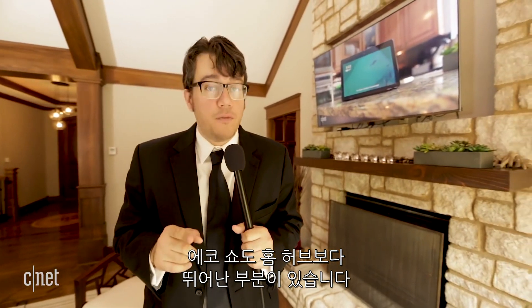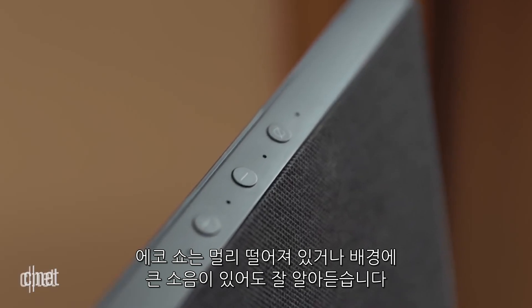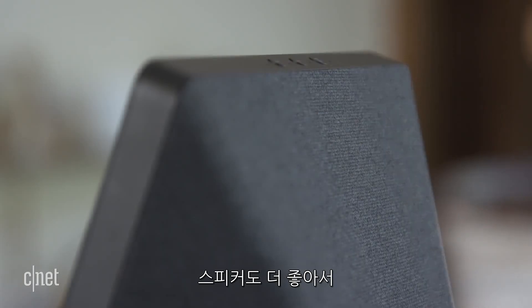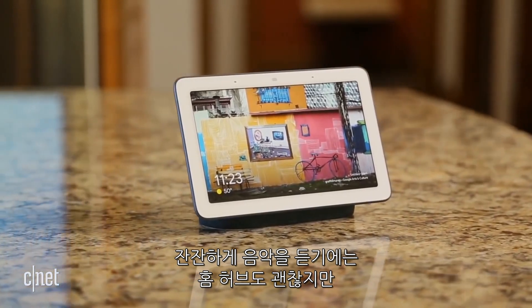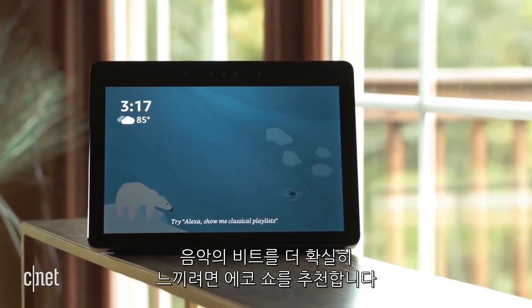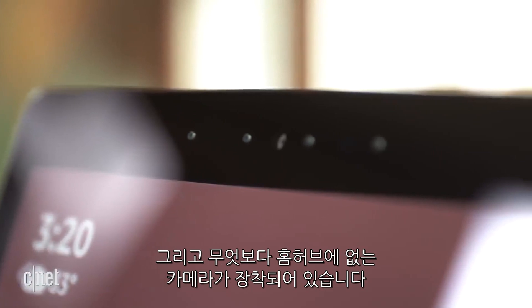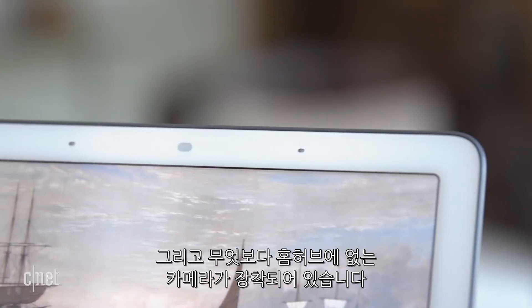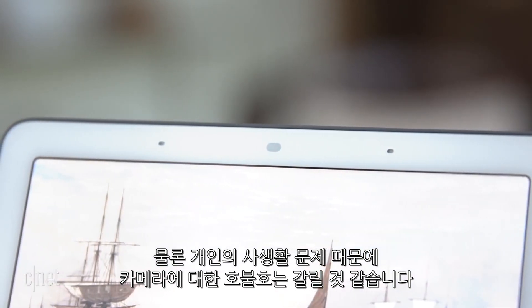It ain't over yet, folks. There's still room for the Echo Show to make a comeback, and there is something it's got over the Home Hub: better mics. They can hear you from further away and over louder background noise. It also has way better speakers. If you just want background music, the Home Hub is fine, but if you want something with oomph, the Echo Show is much more impressive. And for an extra bit of hardware punch, the Echo Show has a camera and the Home Hub doesn't. Now, that might not be for everyone depending on how you feel about privacy.